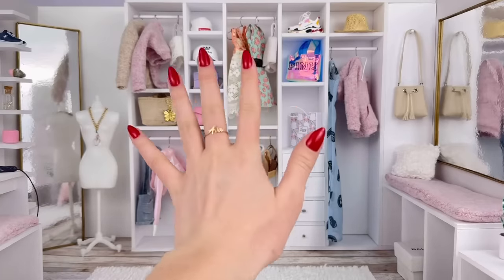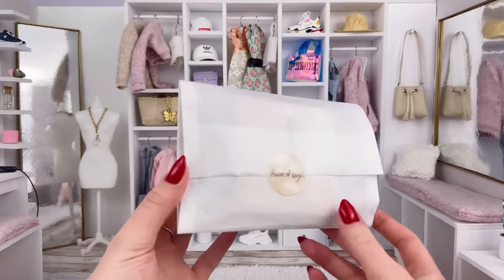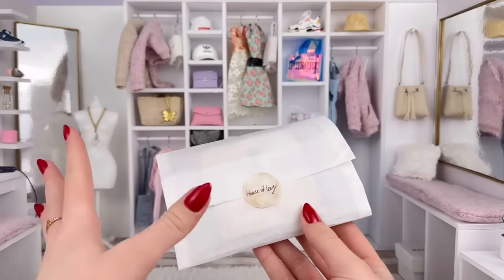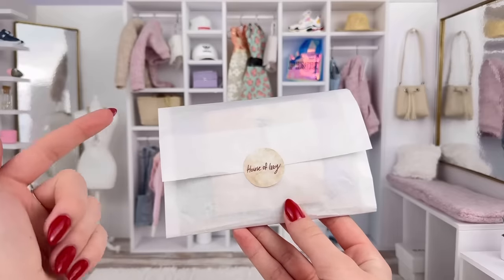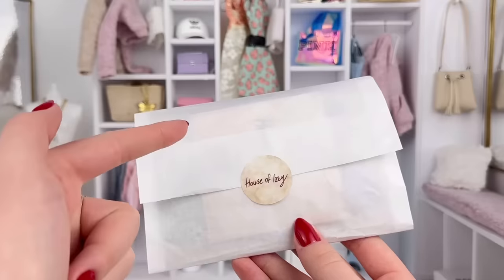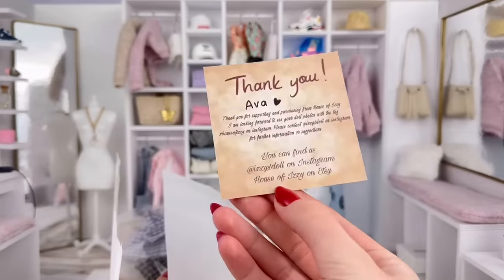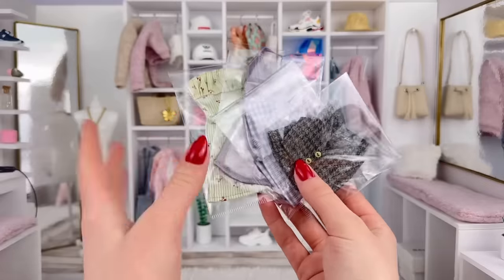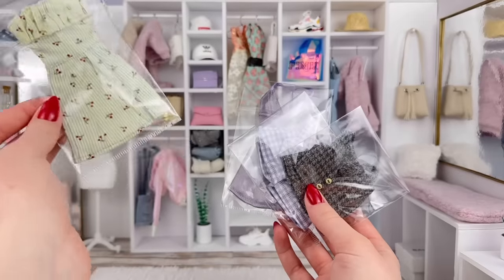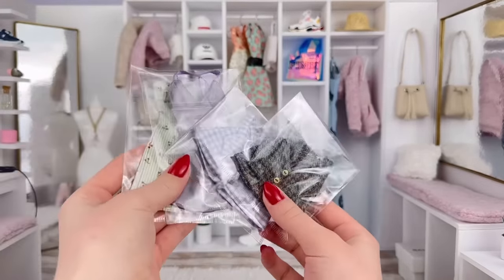The last Etsy shop we're taking a look at is called House of Izzy. I've also never ordered from their shop either. This is a bit of a smaller shop and I do really like supporting smaller Etsy shops. Definitely check this one out because they have some adorable clothes. I think I might be most excited about this shop. Here's their little business card and here are the clothes. Just like the other stores, they also included an extra — this dress here which looks absolutely adorable.